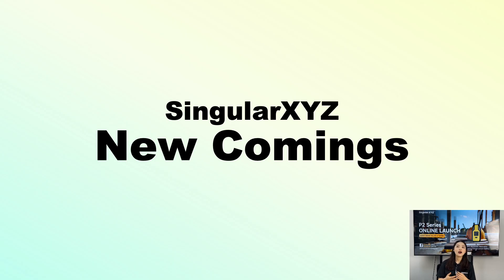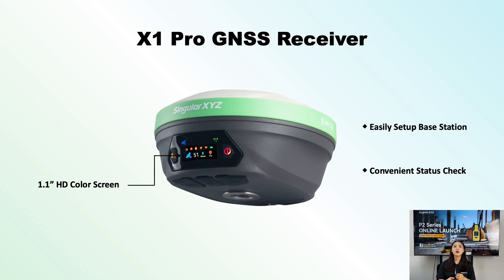Now, let's see some of our recent new products. First is the much-anticipated X1 Pro, the latest model of our X1 series. The X1 Pro GNSS receiver builds on the predecessor X1 but also incorporates enhancements to elevate its performance. For the convenience of users, the X1 Pro GNSS receiver is designed with a large HD color screen for clear status checking and easy configuration. It features a redesigned front panel for enhanced user interaction, providing a more intuitive experience. From easy base station setup to convenient status checking, the X1 Pro offers higher efficiency and ease of use.